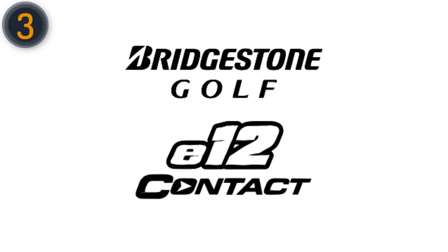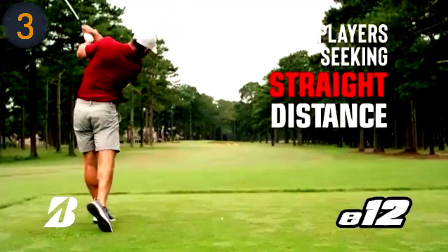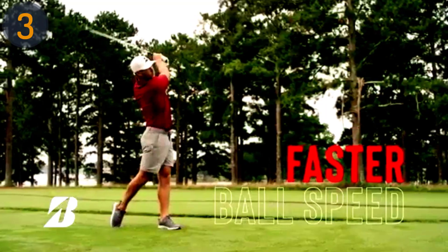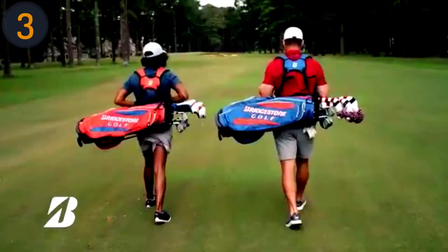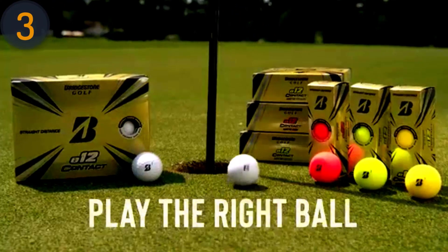While lacking in greenside spin, the E12 Contact's Flexitive cover technology and contact force dimple ensure a 46% increase in surface contact, promoting straighter, longer flights. Embraced by professionals like Tiger Woods and Bryson DeChambeau, these award-winning golf balls promise enhanced feel and performance on the course.